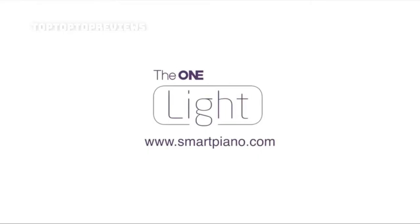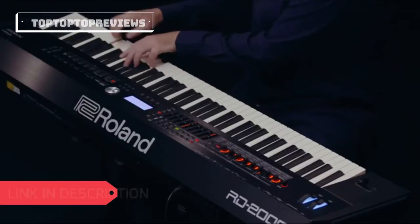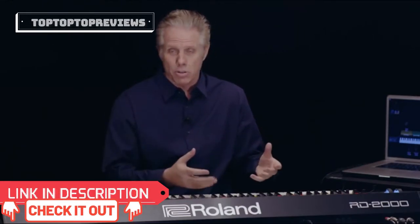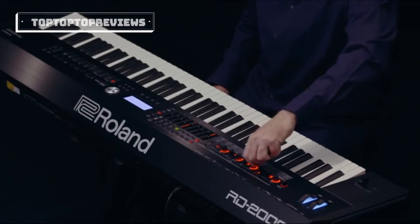The RD-2000 has two independent sound engines for unparalleled sound quality. The action is a very premium action — our best yet — and it plays so naturally and is very articulate. Everything that's on is lit up, so it's very easy to know what's going on. As a controller, the knobs are dynamic: if you move quickly you'll have a greater value; if you move slowly, they move very precisely.